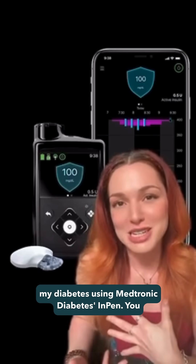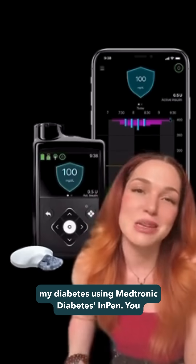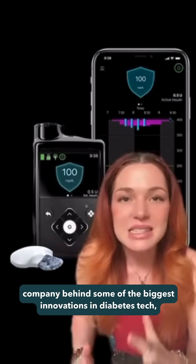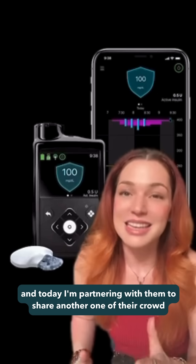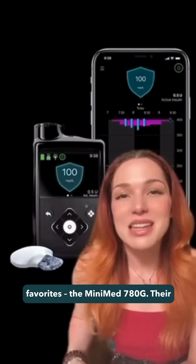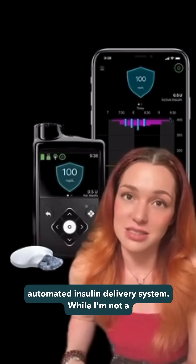Right now, I currently manage my diabetes using Medtronic's Diabetes InPen. You may know Medtronic from me sharing about the InPen, but this is the company behind some of the biggest innovations in diabetes tech, and today I'm partnering with them to share another one of their crowd favorites — the MiniMed 780G, their automated insulin delivery system.